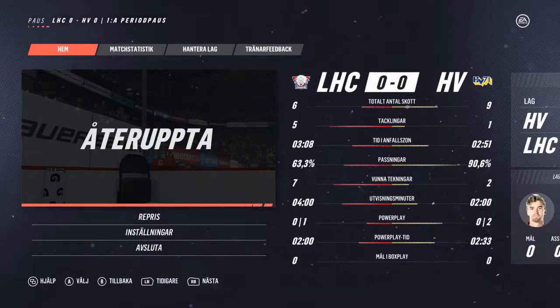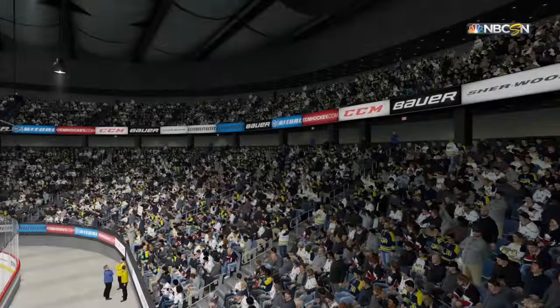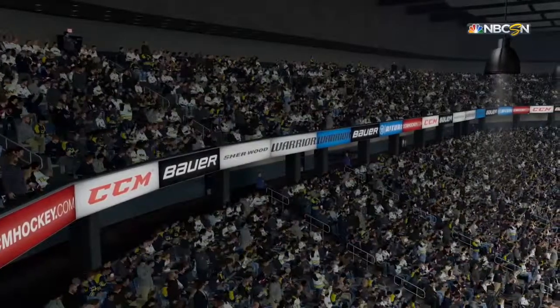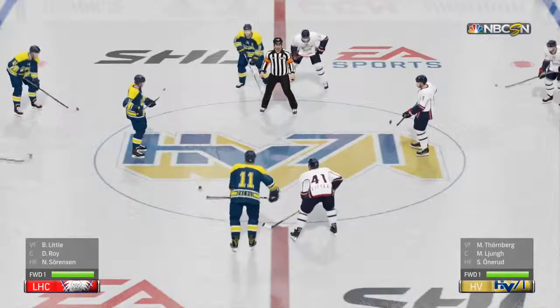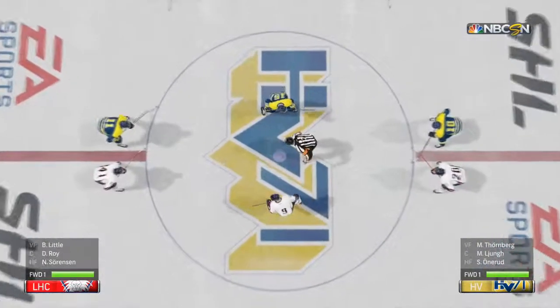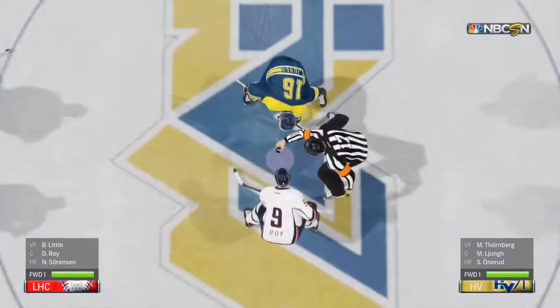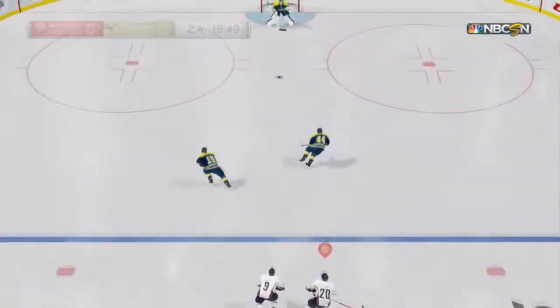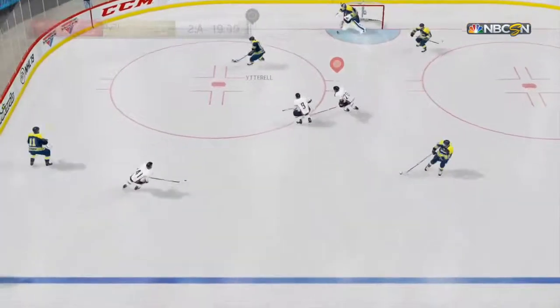First period has come to a close — no goals on that scorecard. First period has been played, second period about to start. A look ahead: the goaltenders were very good, a couple of real tough saves at either end. But this might be one of those games where the first goal definitely wins. Second period has begun — no goals in this game yet.